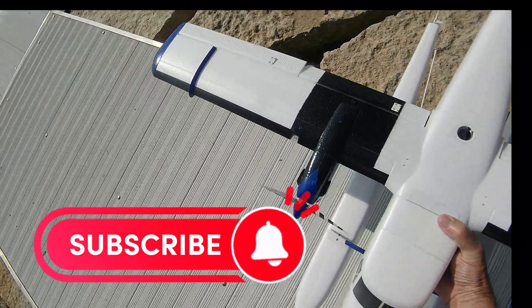I'll pull it out of SAFE here into AS3X mode — much more responsive now. Still not as much elevator as I would prefer. I'll have to look at that, but otherwise it seems to be flying pretty nice.